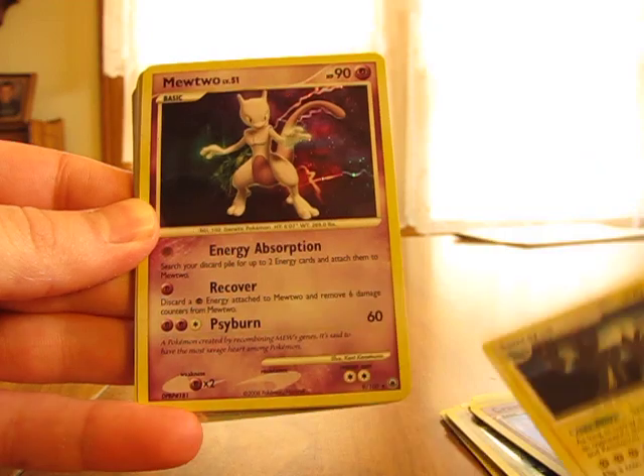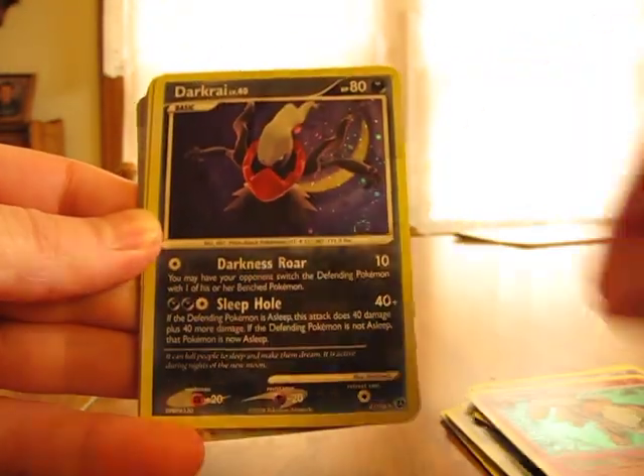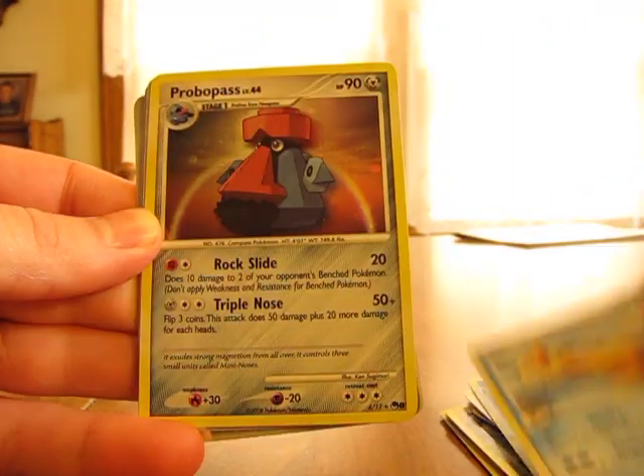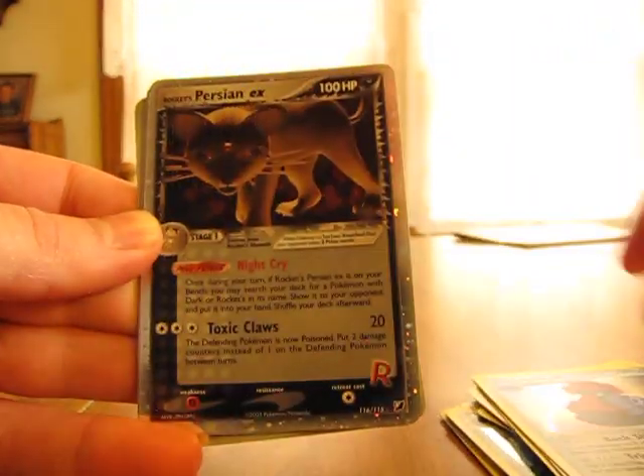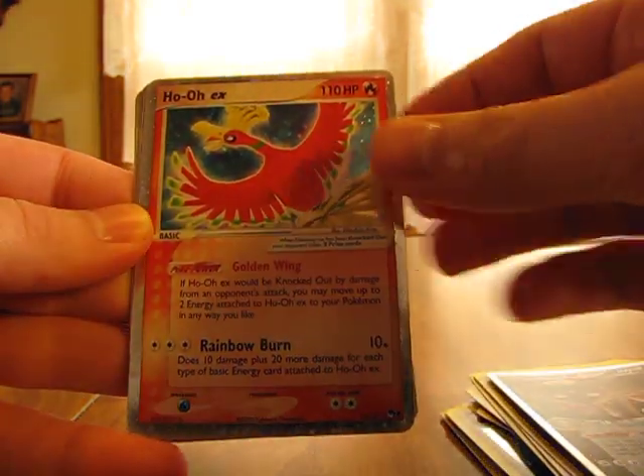Luxray, Mewtwo, Arcanine, Darkrai, Floatzel GL, Probopass. Here's the good stuff right here — Raikou Persian EX, mint condition, Ho-Oh EX.